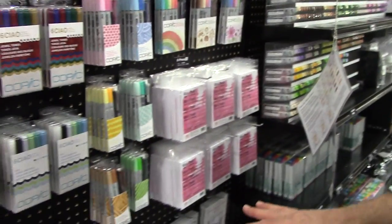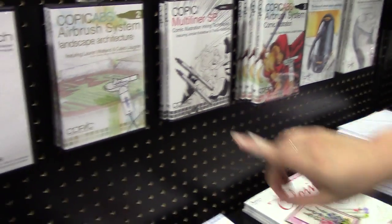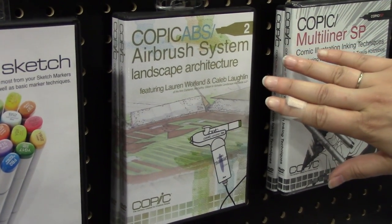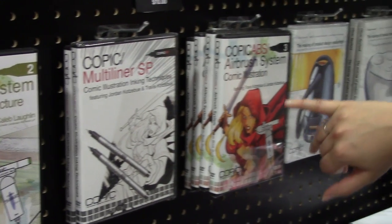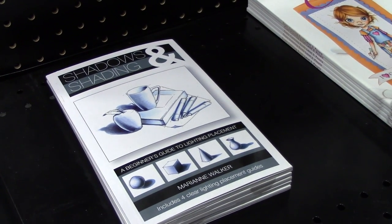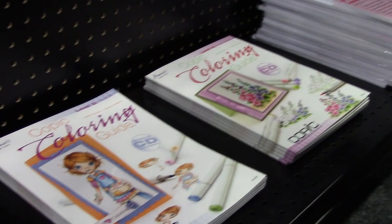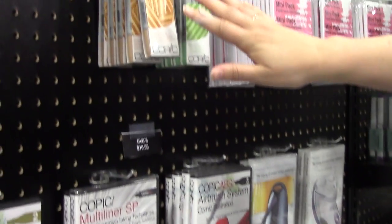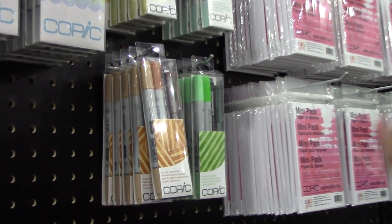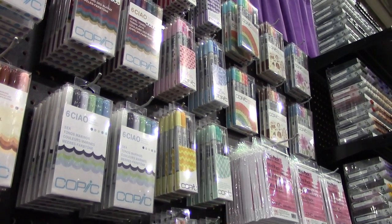Copic also sells a variety of instructional DVDs and books. DVDs are very end-user specific: airbrushing for landscape architecture, inking for comics, airbrushing for comics, product design. Books include a beginner shadows and shading book and paper crafting books. There are also doodle kits for zentangling enthusiasts with color-coordinated sets in different themes, and inexpensive Ciao beginner sets.